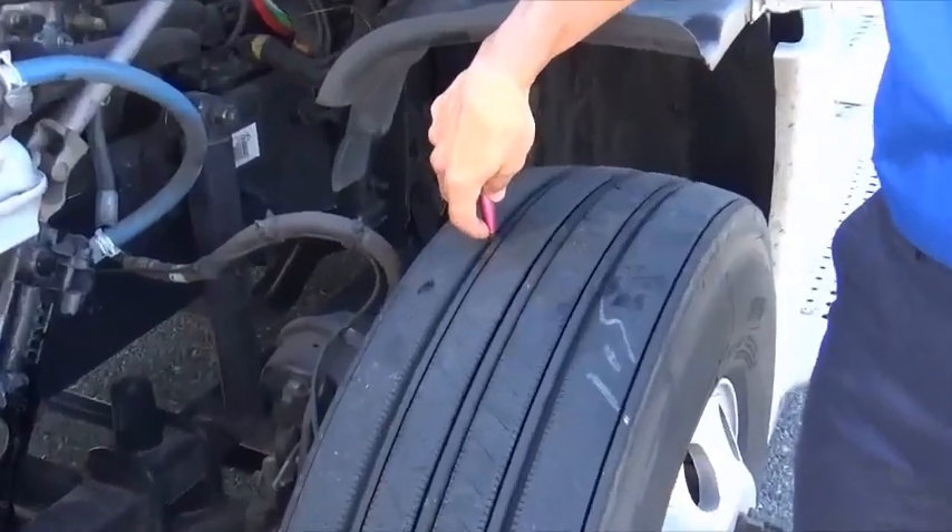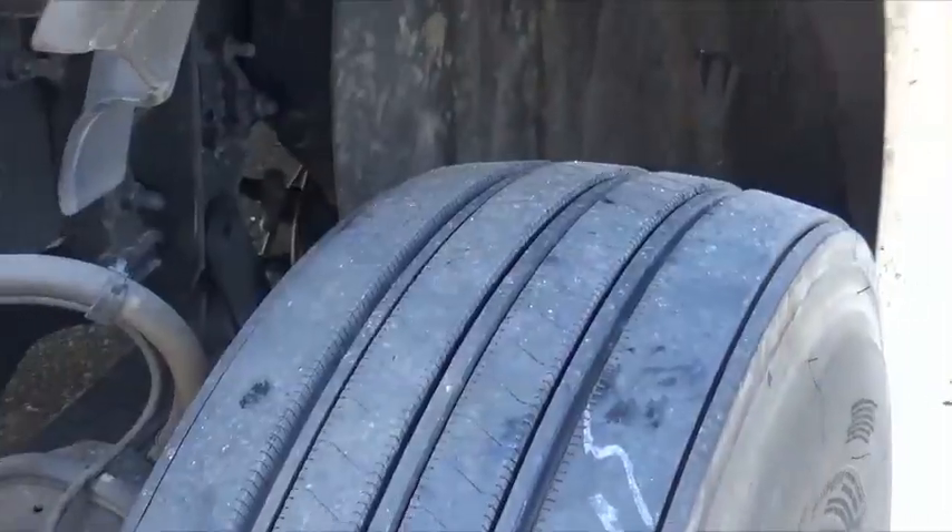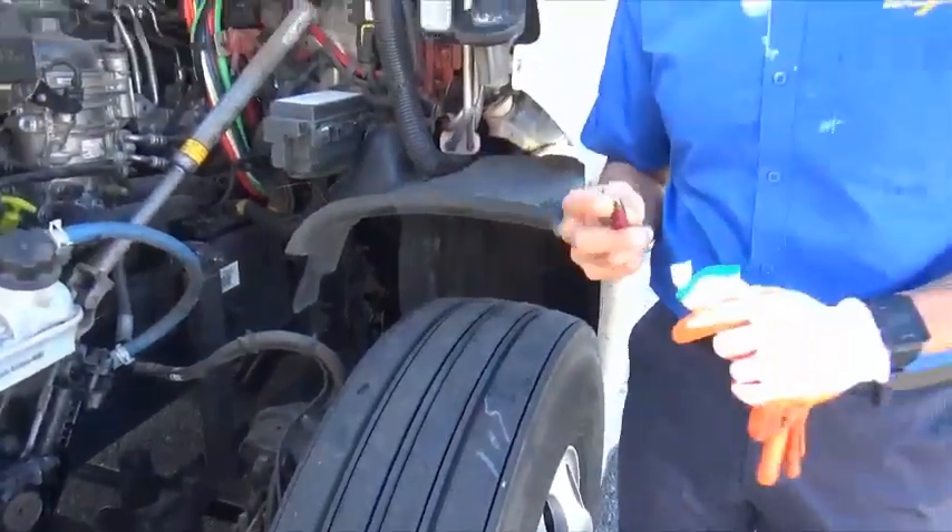One of the things that DOT officers will be checking is uneven tire wear. I don't expect everyone to have a 32nds gauge on them, but you can take a simple pen or pocket screwdriver and check the tread depth to make sure that it's even. Simply put it in, hold your fingernail there, then go to the other side and check to make sure they're reasonably close.